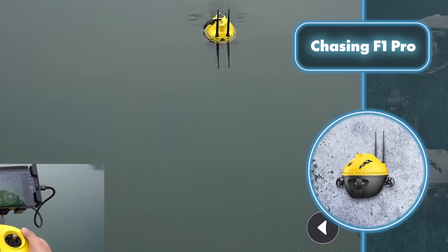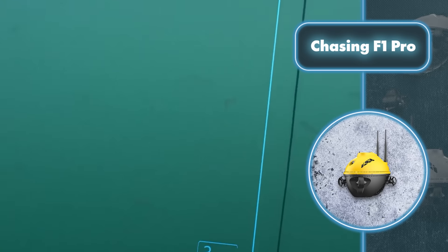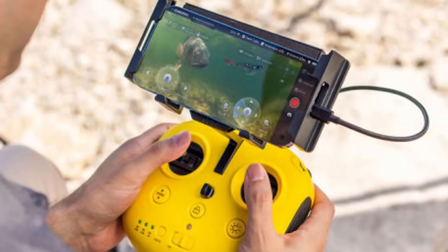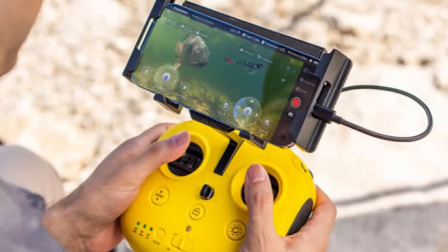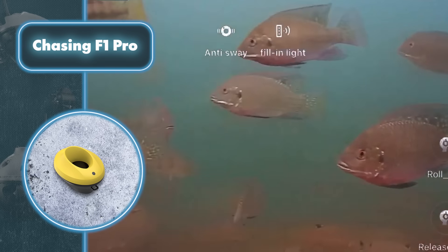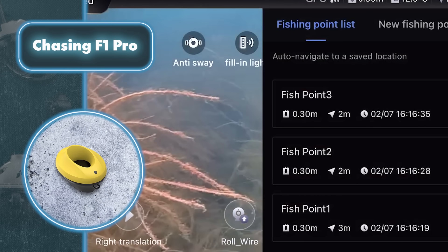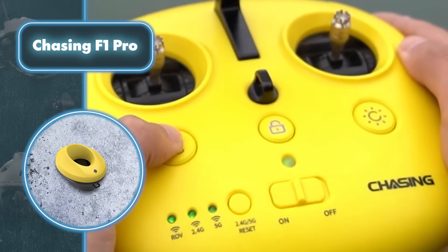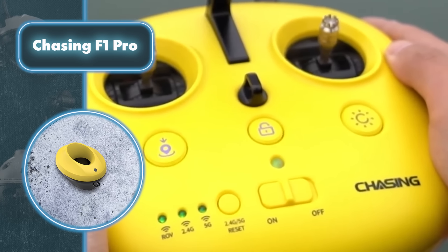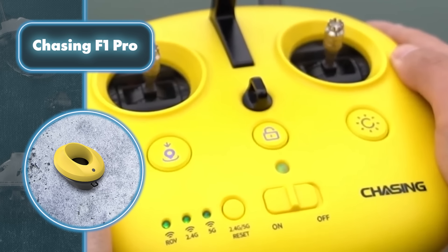Once the drone reaches its position, its standout feature is revealed: a high-definition underwater camera that can dive down as far as 65 feet. At that depth, the camera uses infrared lighting and can spin all the way around, look up to 27.5 degrees, and down 75 degrees — essentially the all-seeing eye of fishing.